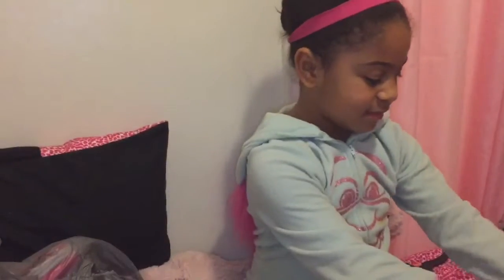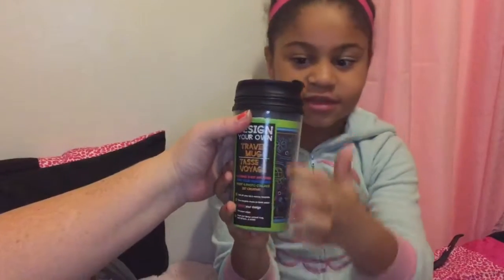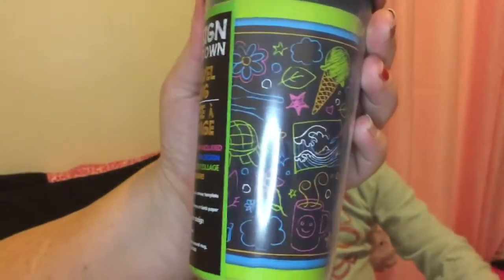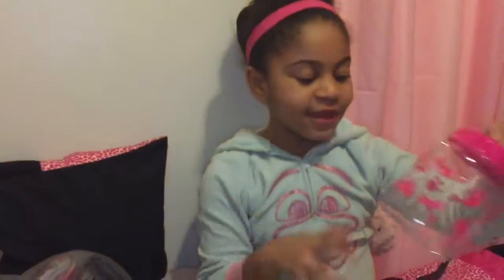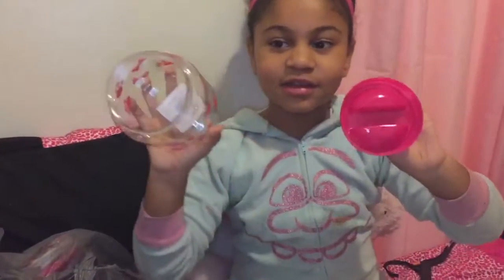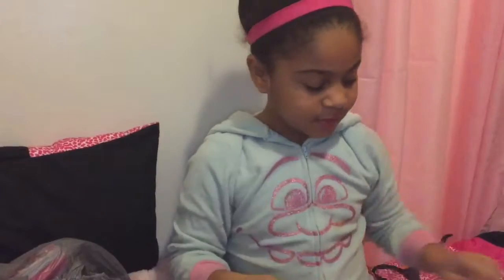And then we've got this super cute cup — it has these designs on it where you can design your own cup. Cool! And then there's this treat holder — you can open it. It's for the dog treats.